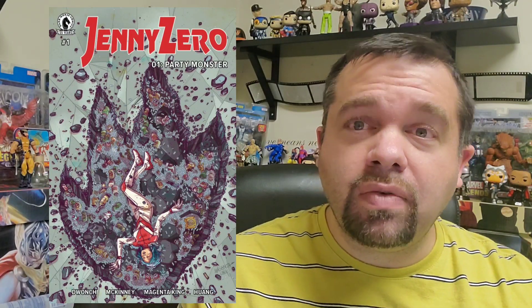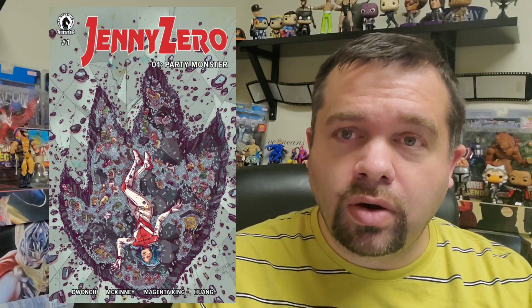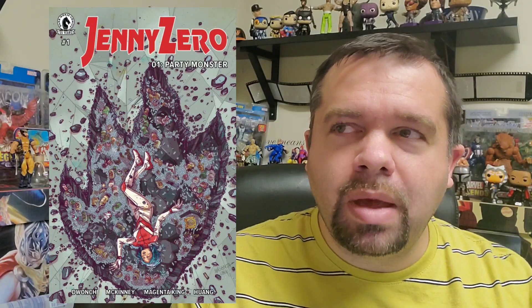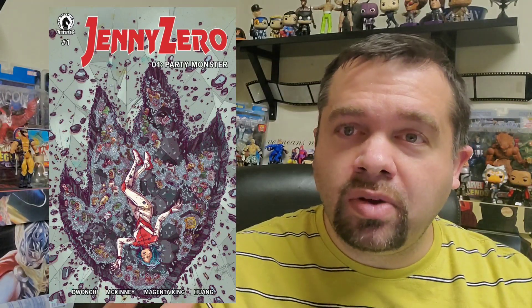So those are the key things I'm looking for. If there are covers you loved that maybe didn't make my list, maybe I simply missed it — there are a lot of covers out there — or maybe it simply wasn't my cup of tea. These are just my 10 favorites, and I am saving my favorite for last.